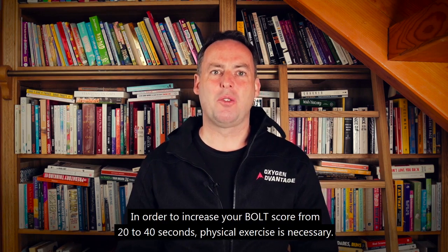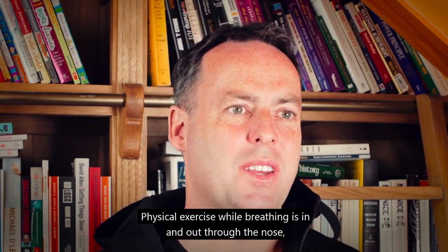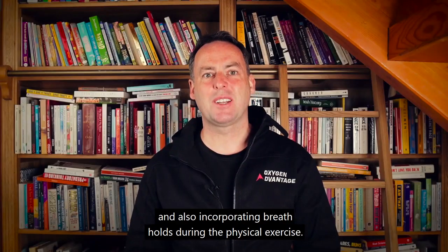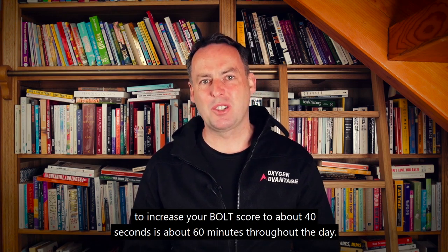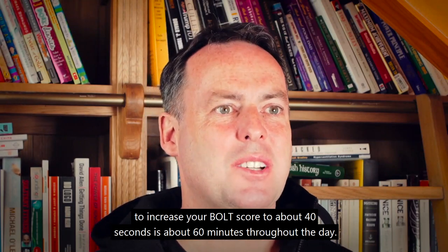In order to increase your BOLT score from 20 to 40 seconds, physical exercise is necessary — physical exercise while breathing in and out through the nose, and also incorporating breath holds during the physical exercise. The amount of time you need to devote to breathing exercises throughout the day to reach about 40 seconds is about 60 minutes.